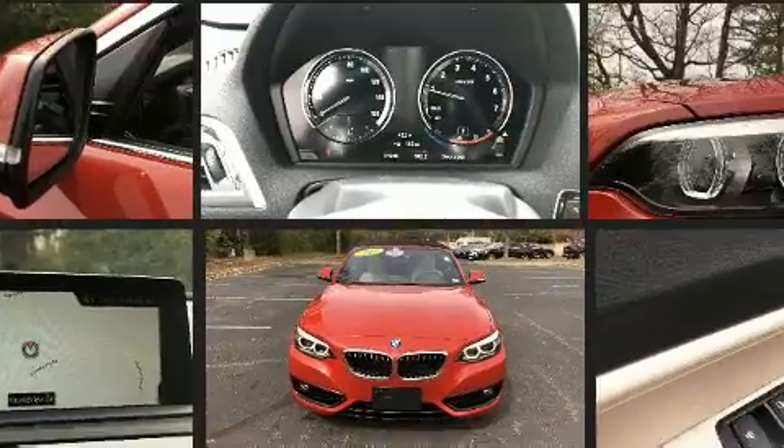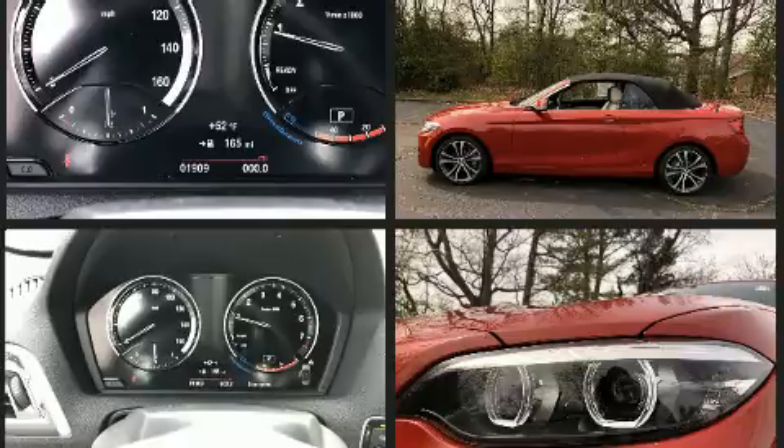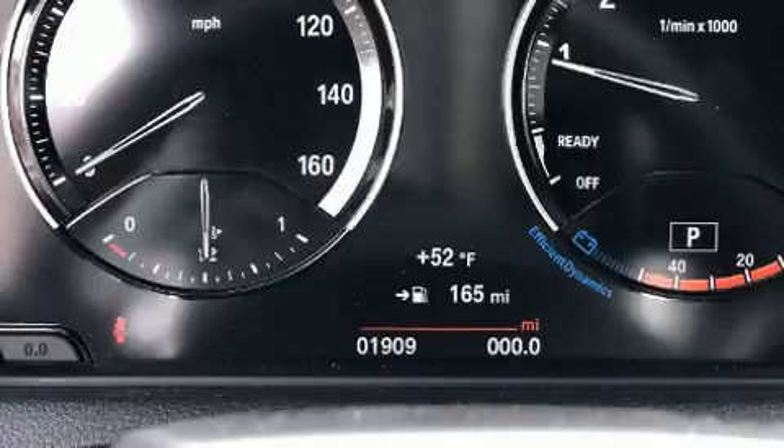BMW infused the interior with top shelf amenities such as power front seats, a power convertible roof, and one-touch window functionality.